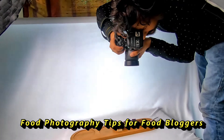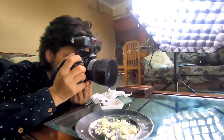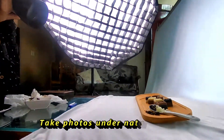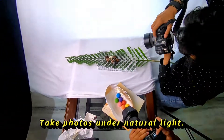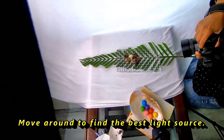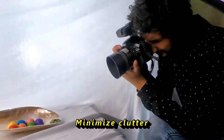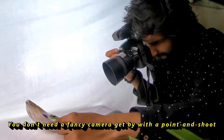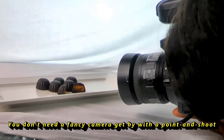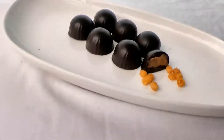Food photography tips for food bloggers: take photos under natural light, move around to find the best light source, and try taking photos from multiple angles. Minimize clutter. You don't need a fancy camera — a point-and-shoot camera can work for this. I used a Nikon 35mm lens.